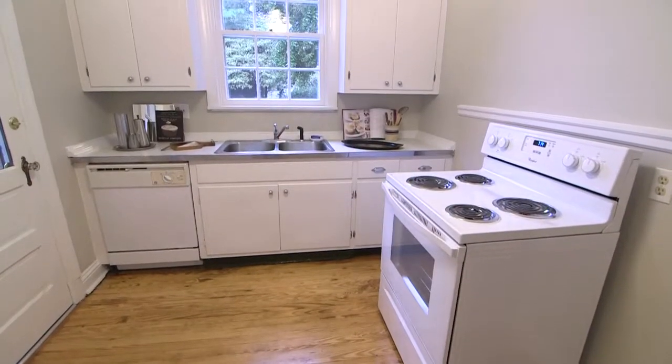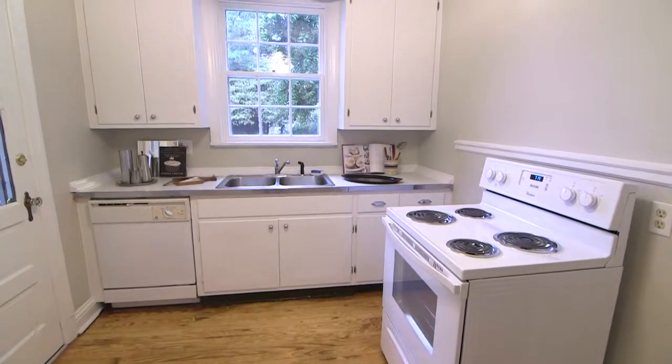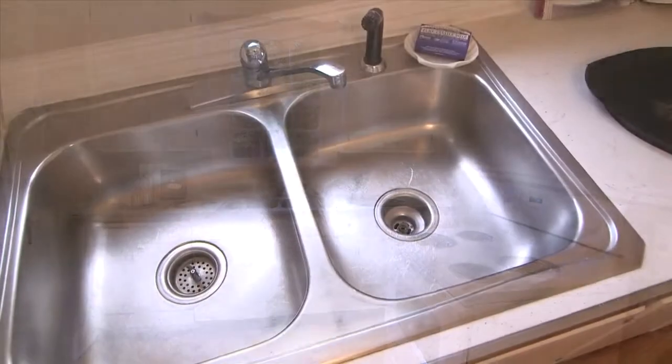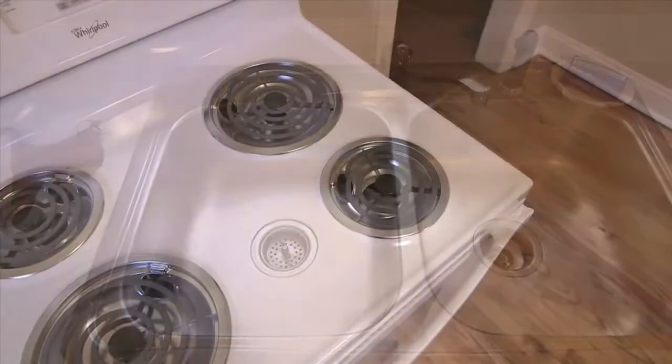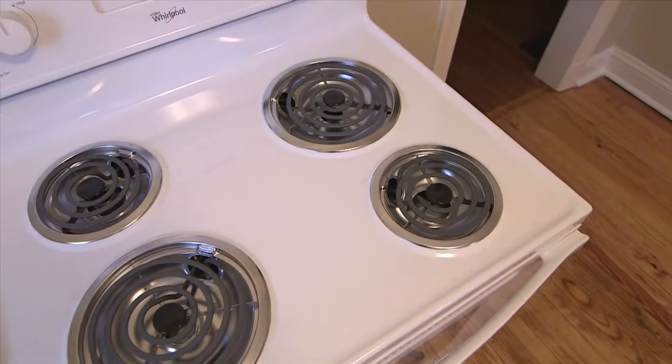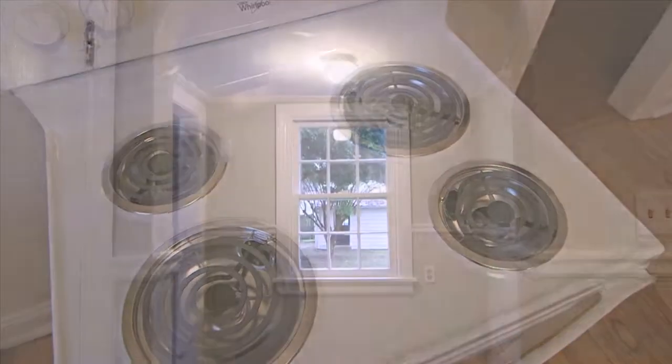Updated kitchen with white cabinets, double stainless sink, dishwasher and new electric stove. Wood floor. Breakfast nook.